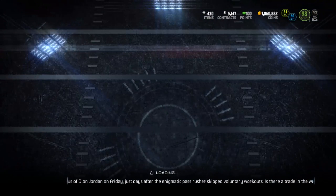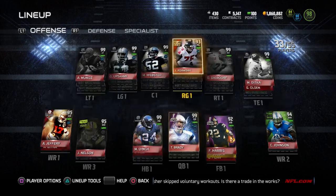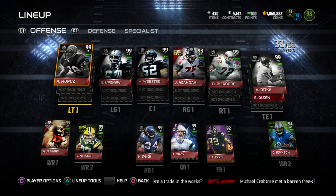I just want to show you guys this because I know a lot of people always ask me to do a lineup update. So here we go, this is it. First thing, let's start off at the offensive line — top left corner of your screen.